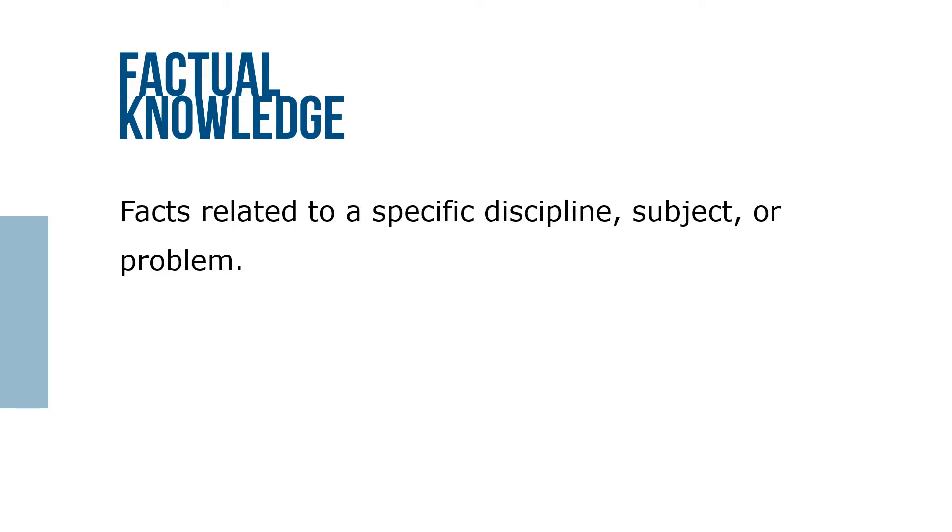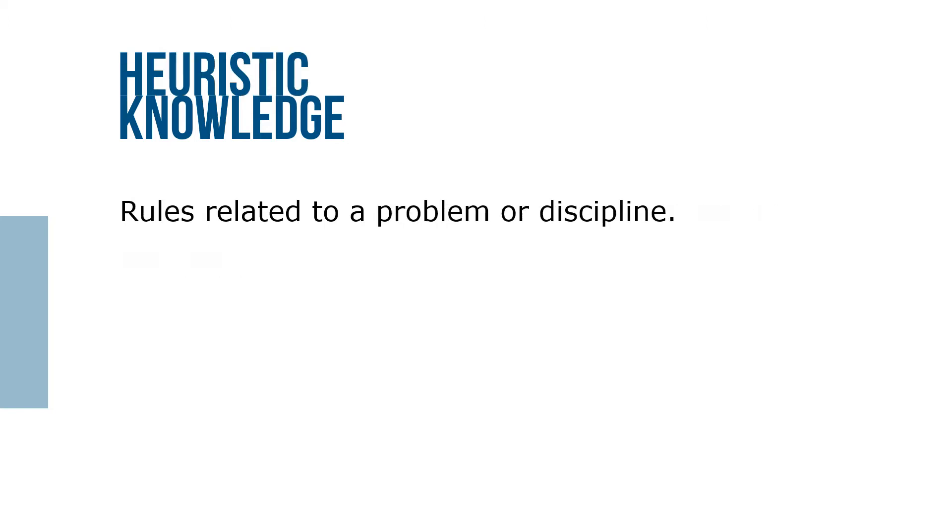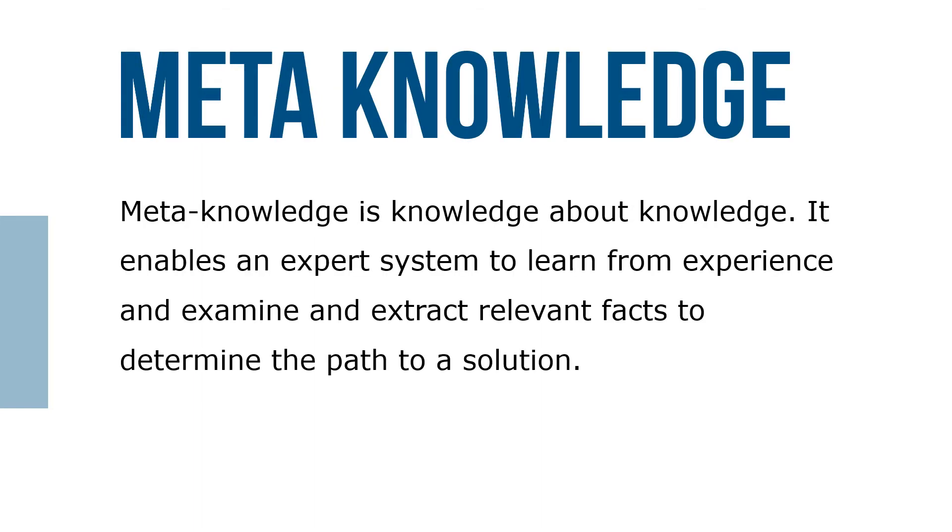Facts related to a specific discipline, subject, or problem are known as factual knowledge. Heuristic knowledge refers to rules related to a problem or discipline. Meta-knowledge is knowledge about knowledge — it enables an expert system to learn from experience and examine and extract relevant facts to determine the path to a solution, and also guides future planning or execution phases of an expert system.